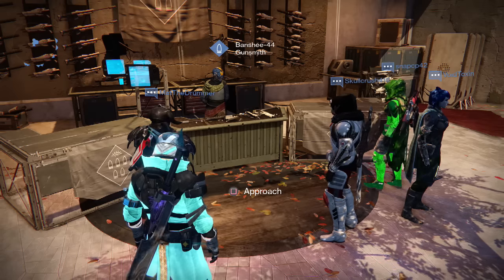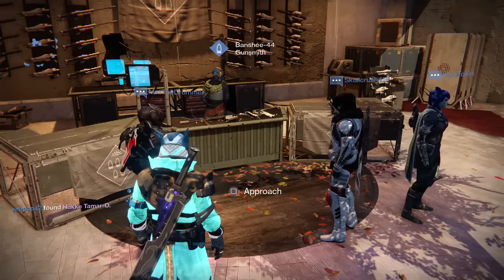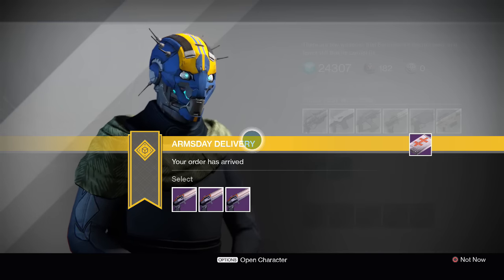Hey, what is going on guardians? Havoc here with destinytracker.com, bringing you your Arms Day orders for November 30th, 2016. I already have three packages awaiting for me right now, so let's get right into what I'm getting.